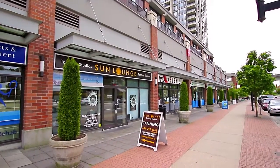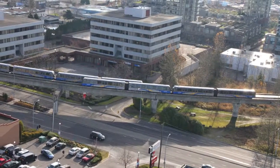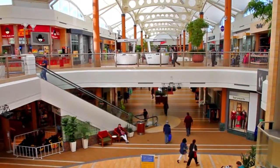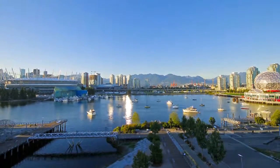In addition to the cafes and shops just outside your door along Dawson Street, Gilmore SkyTrain Station at the end of the block gives you easy access to more shopping and dining at Brentwood Town Centre, just one stop east, and in downtown Vancouver, just a 20-minute ride from home.